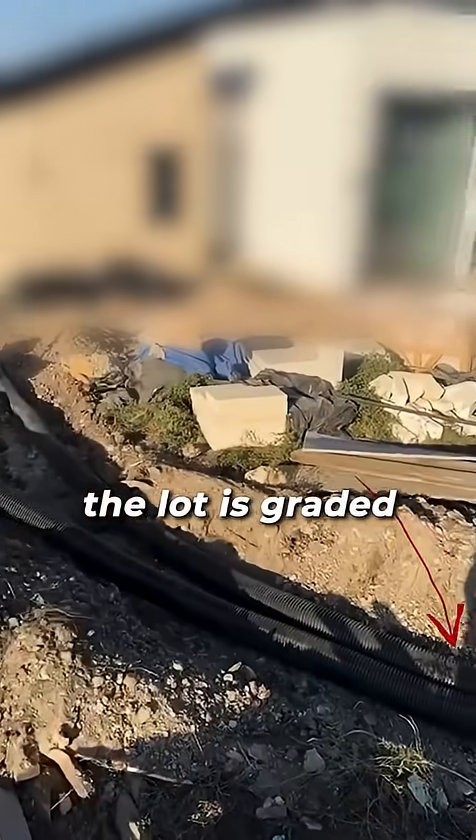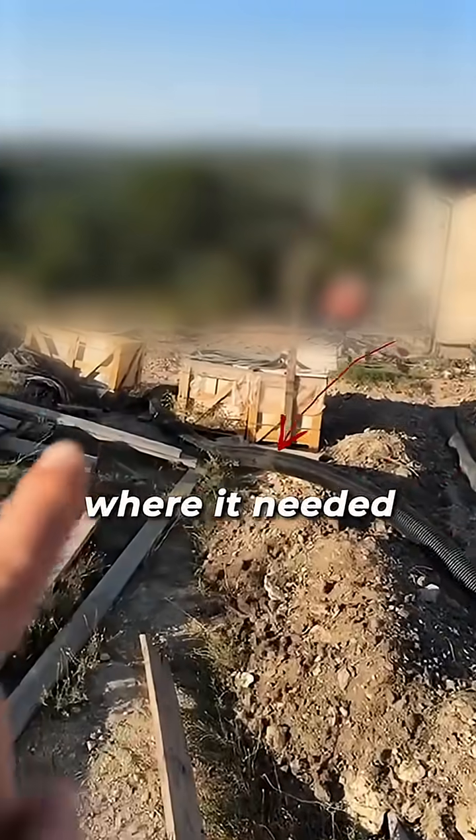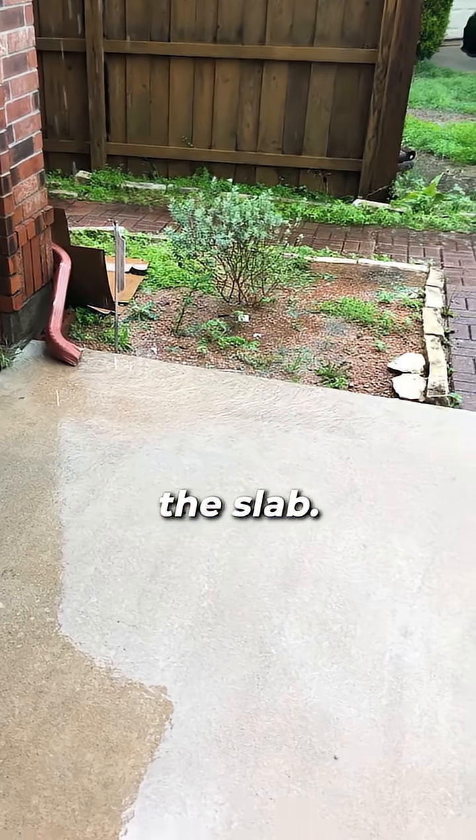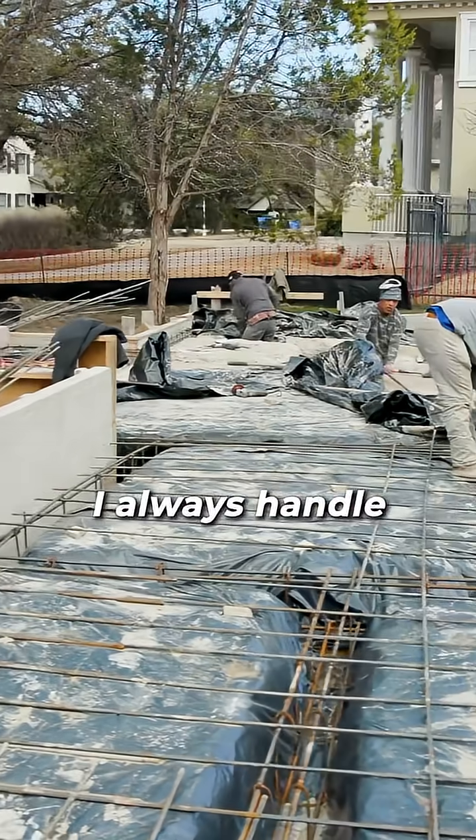Third, I never ignore drainage. Even the perfect foundation won't survive years of standing water. I make sure the lot is graded, add french drains where needed, and set gutters to move water away from the slab.